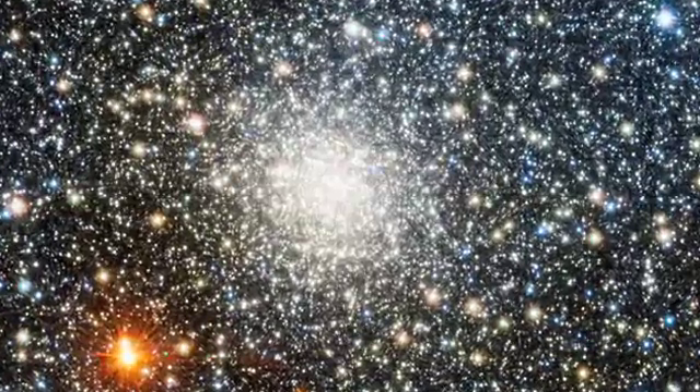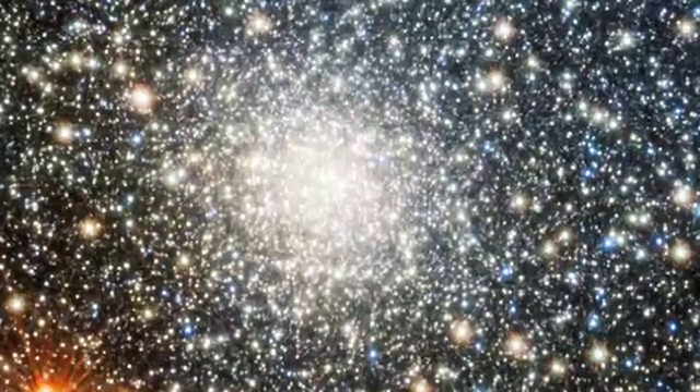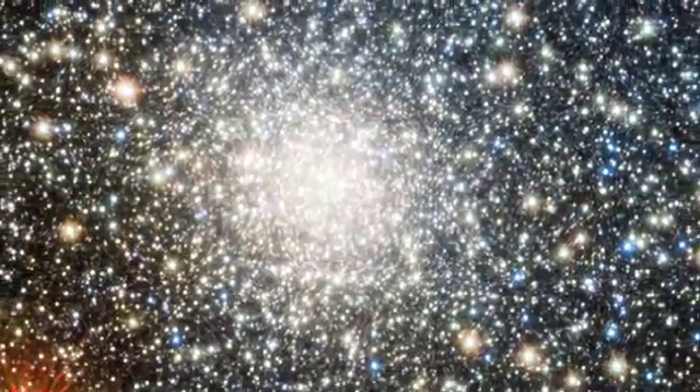Two new globular clusters have been added to a total of just 158 known in the Milky Way galaxy, thanks to the European Southern Observatory's VISTA Survey Telescope. Globular clusters are the densely packed spheres of hundreds of thousands of ancient stars bound together by gravity.